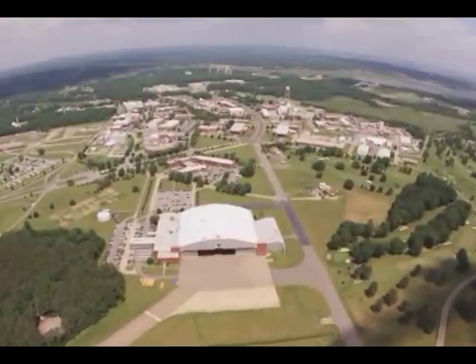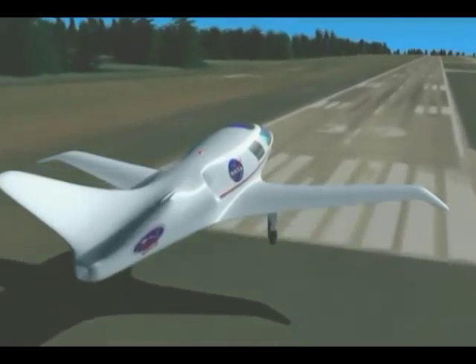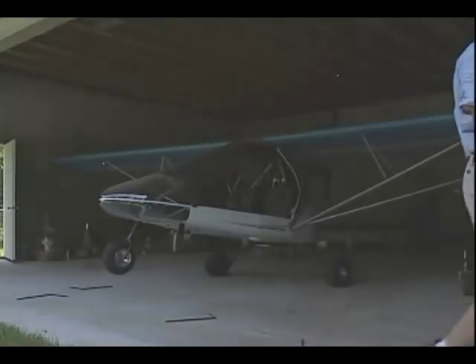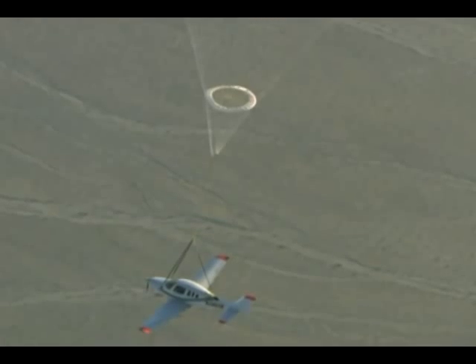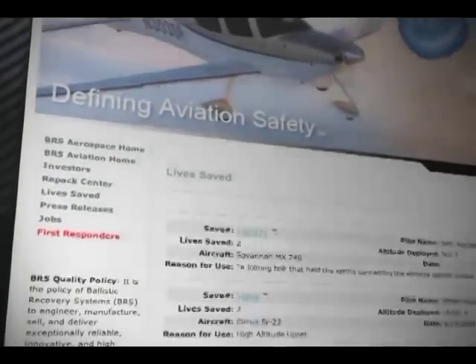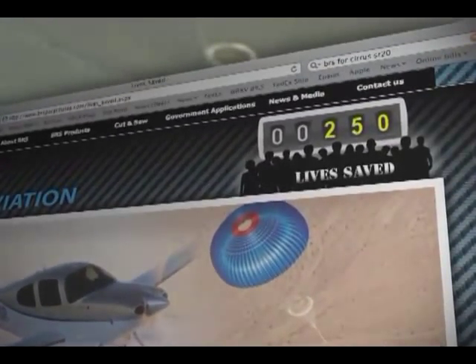During the 1990s, NASA Langley Research Center awarded BRS several small business innovation research contracts. The center was working on safety features for smaller planes. Today, the BRS system is not just for sport aircraft. In 2002, the Federal Aviation Administration certified one of the systems for certain Cirrus aircraft. Over 250 lives have now been saved by a BRS parachute improved through a NASA partnership.